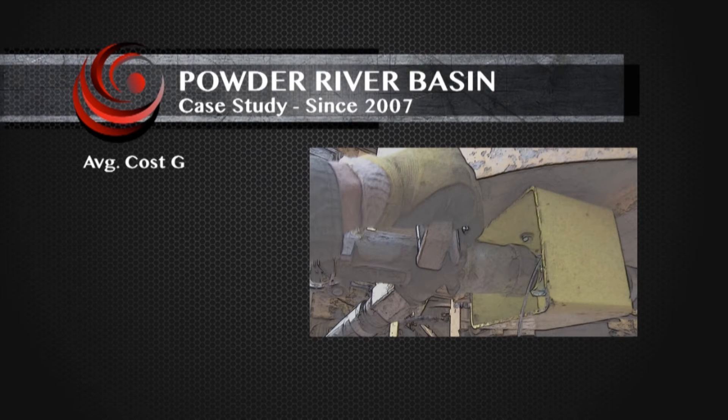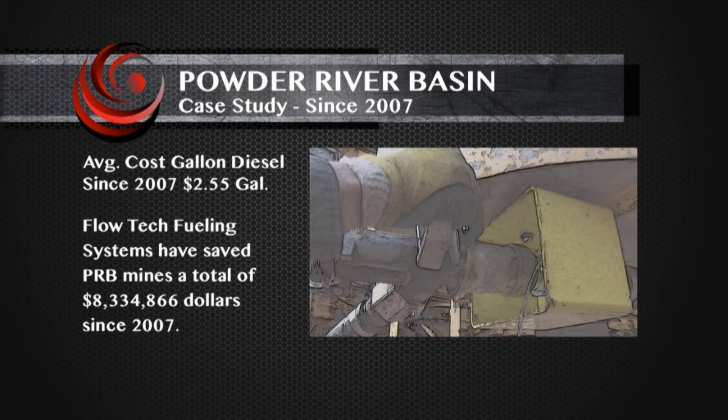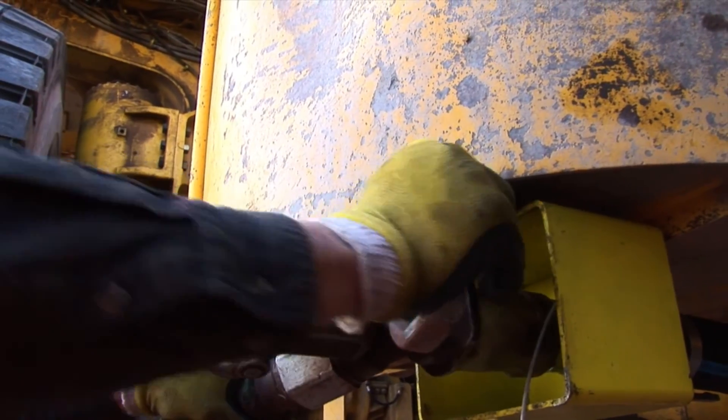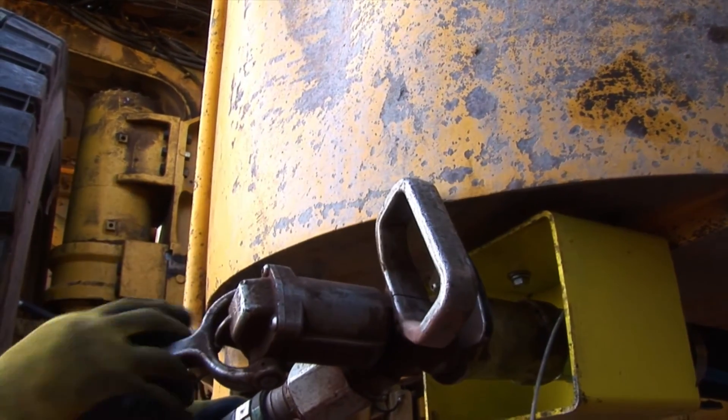According to the Federal Energy Information Association, the average cost of diesel since 2007 is $2.55 per gallon. According to these statistics, Flowtech's installation in support of non-pressure fueling systems has provided mines in the Powder River Basin an estimated $8,334,866 in fuel savings. Another benefit of the Hydroflow system is the ability to fuel equipment faster.